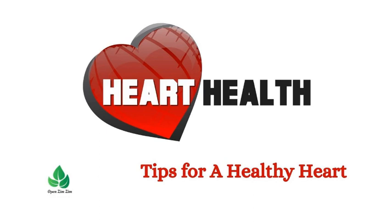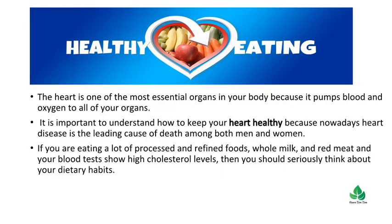How To Keep Your Heart Healthy. In this video we are going to see the best tips to keep your heart healthy naturally. The heart is one of the most essential organs in your body because it pumps blood and oxygen to all of your organs. It is important to understand how to keep your heart healthy because nowadays heart disease is the leading cause of death among both men and women.